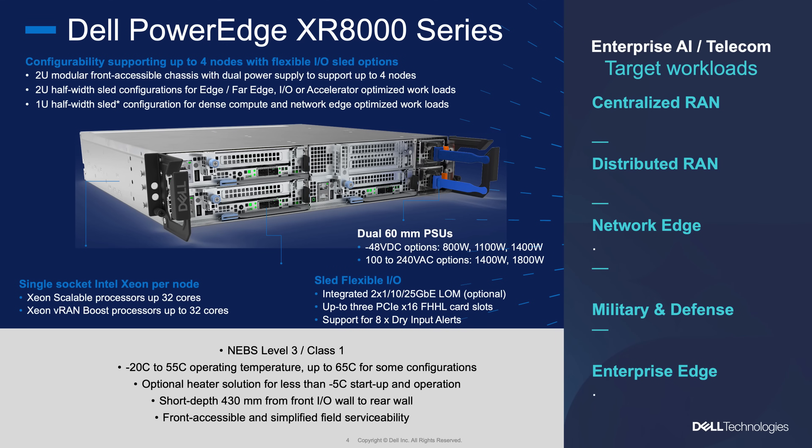The Dell XR8000 platform — we love it because it's very modular, very scalable. As the demand of the applications requires, we can scale it up or down. We can also upgrade the platform for different generations of the CPU.